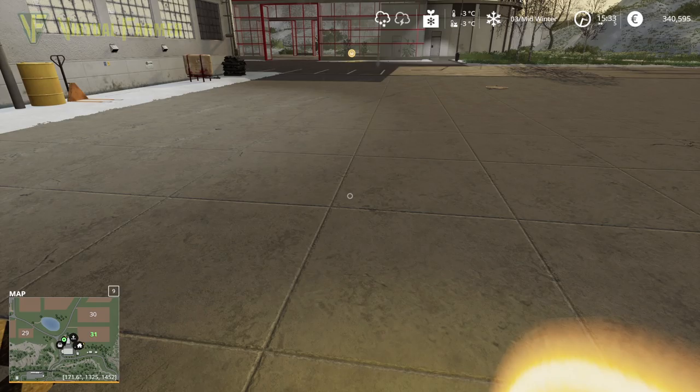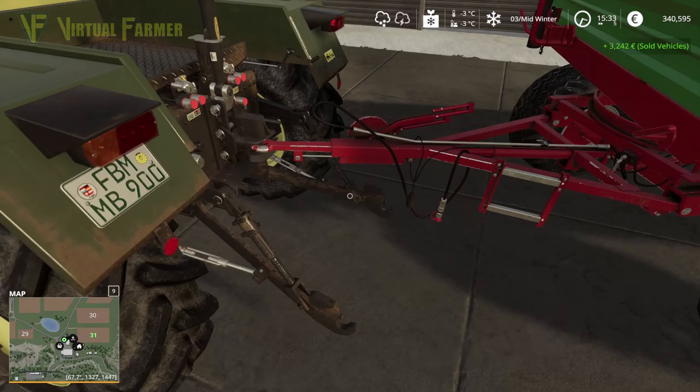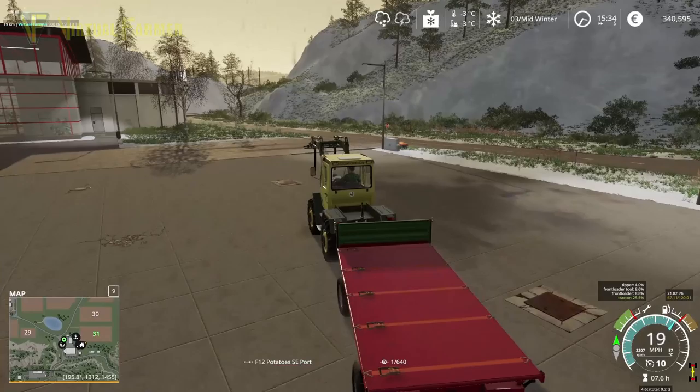Let's hook the trailer back on and we're going to go and get those silage bales at this point because whatever happens, we need to get those silage bales loaded up. Otherwise we might find ourselves in a situation where we can't load them up because we don't own the field — and that is not a situation I want to be in.